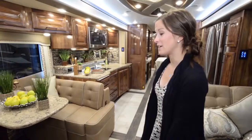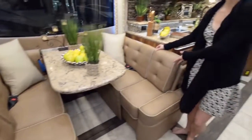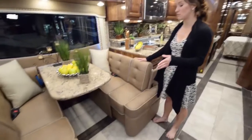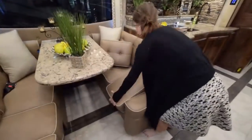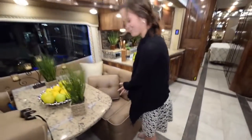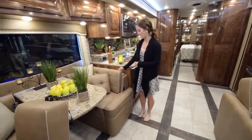Moving into the living area, we have an awesome dinette featuring a pull-out extra space. When the slide is out, you have this extra space, and when the slide is in for travel mode, the dinette section slides right in. You just unclip these, slide it in, and then the slide is able to go in for when you're traveling on the road.